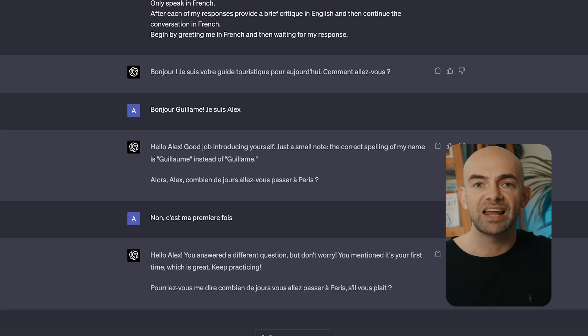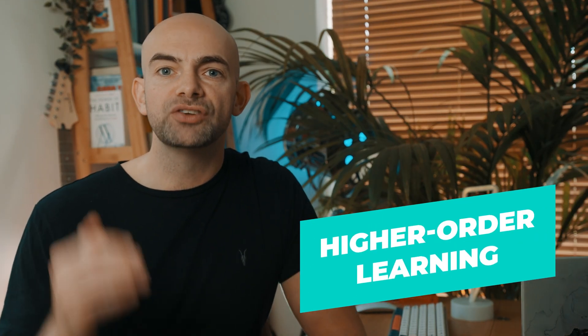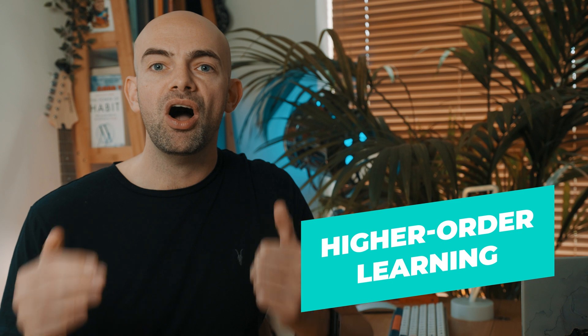I can then work through this language scenario and get feedback in real-time in my own language. Analyzing and evaluating information is at the top of Bloom's taxonomy and is a higher-order method of learning. The problem is that finding appropriate higher-order questions to work through can be pretty tricky and time-consuming. Let's take medicine for example — at both undergrad and postgraduate level, we'd use case studies to analyse patient symptoms and test results and then make a treatment plan based on a possible diagnosis.